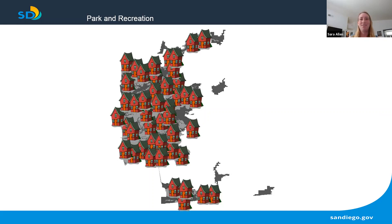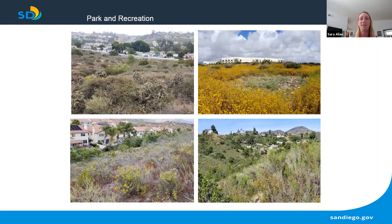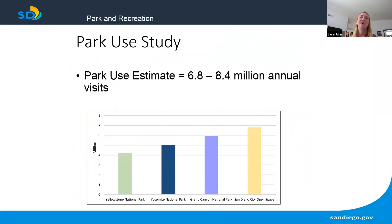However, unlike most national parks, this preserve system is surrounded by development. The City of San Diego has open space canyons and urban preserves in nearly all neighborhoods, and as you can imagine, this can lead to a lot of people venturing into these areas. Based on a park use study conducted in 2016 in partnership with San Diego State University and CBI, we came up with a rough estimate of about 6.8 to 8.4 million annual visits to our open space parks — numbers actually greater than Grand Canyon, Yosemite, and Yellowstone.